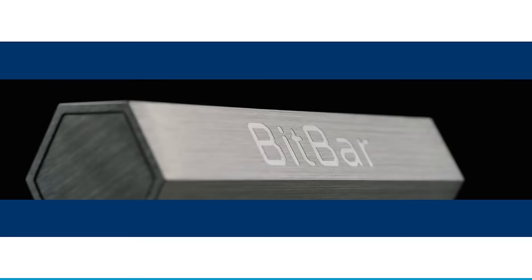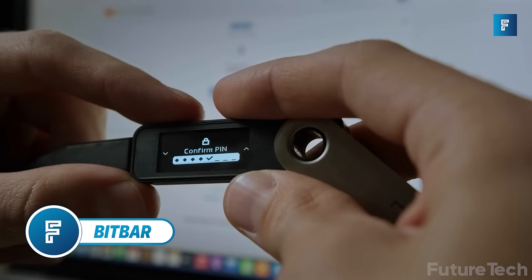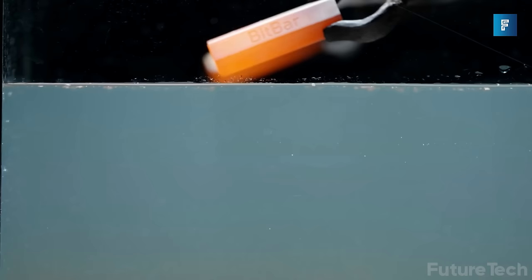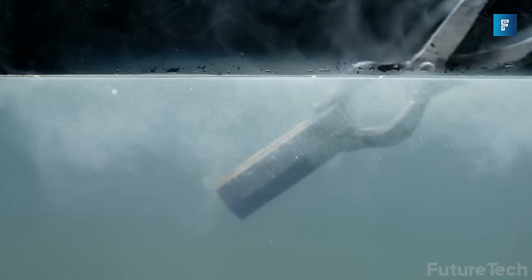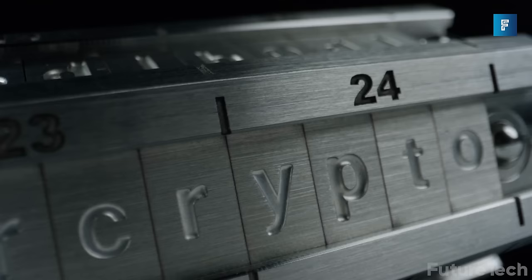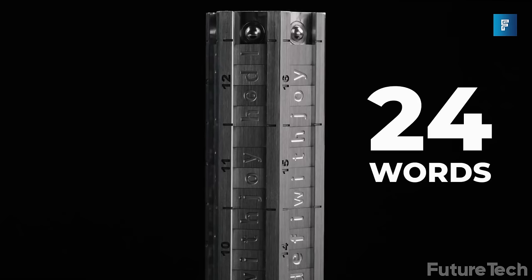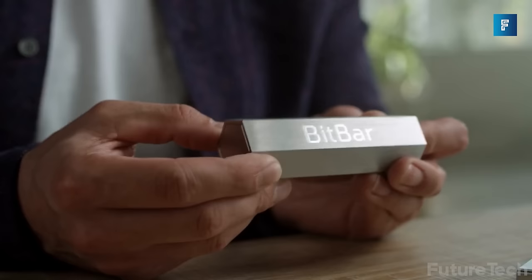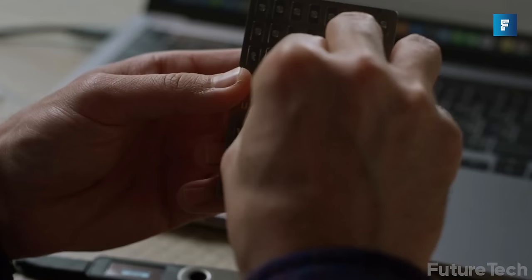BitBar is the world's most secure offline crypto wallet. How secure is it? It's completely fire-proof, waterproof, hacker-proof, and corrosion-resistant. This incredible bar also has a provision for supporting seed phrases of up to 24 characters in length, and it's super easy to set up — a simple three-step process.